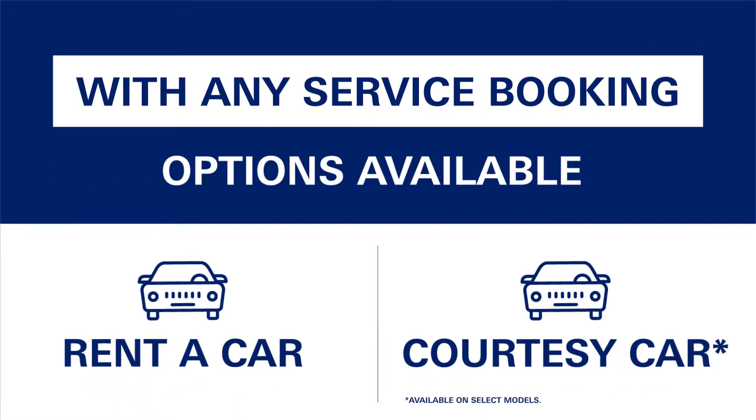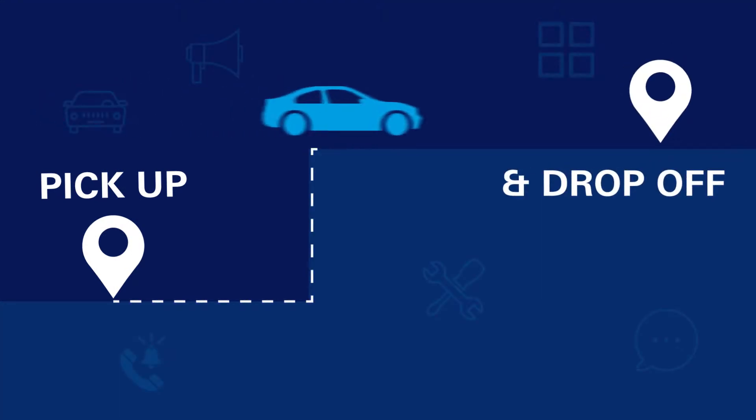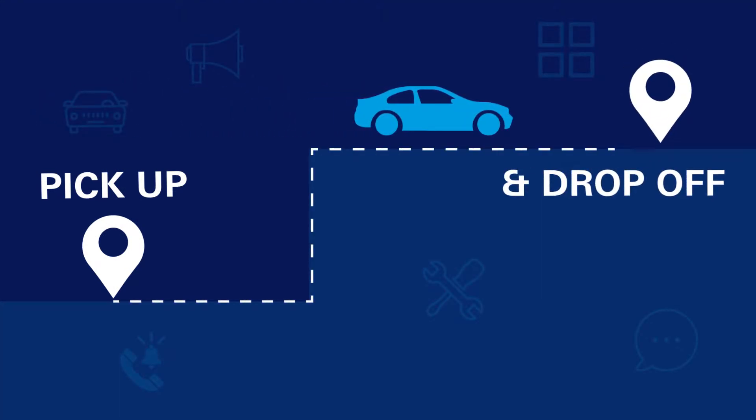Enjoy the option of renting one of our vehicles at exclusive rates while your car is in our care. A pickup and drop-off service is also available for your convenience.